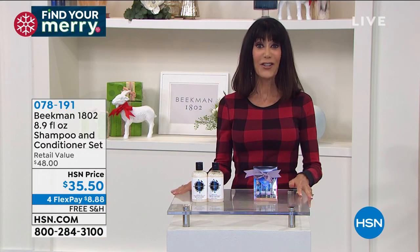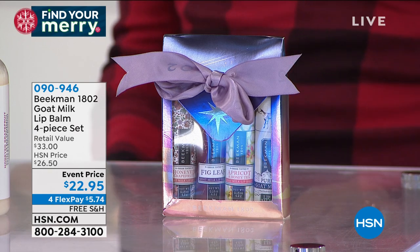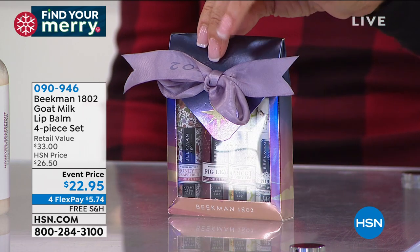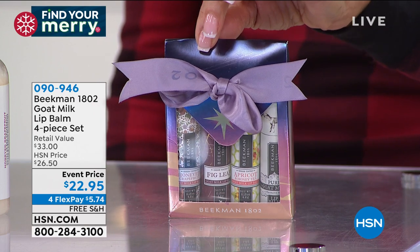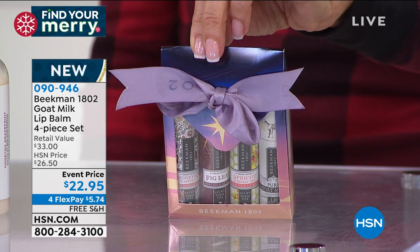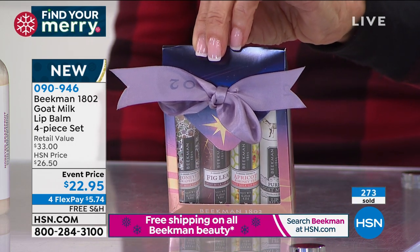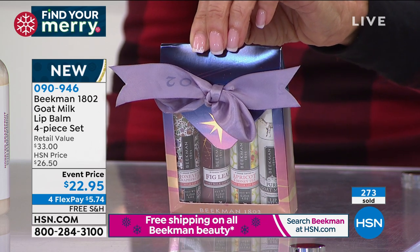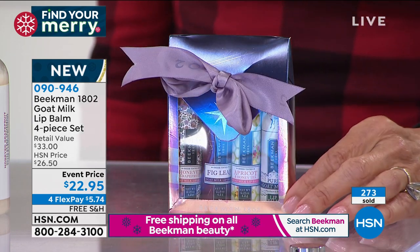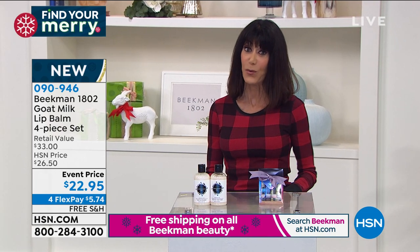In our new, fun, launching-today festive twinkle twinkle holiday packaging — this is the best gift. Talk about a gift for anyone, stocking stuffers. No one has seen these; this is the first airing of the lip balms. You're getting all four of them in this beautiful collection. These lip balms are formulated with goat milk, they're not waxy at all, and they will soothe even the driest of lips. Today $22.95 buys the entire collection, with free shipping and handling and four flex pay payments.